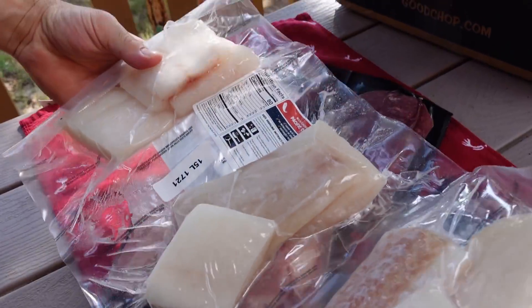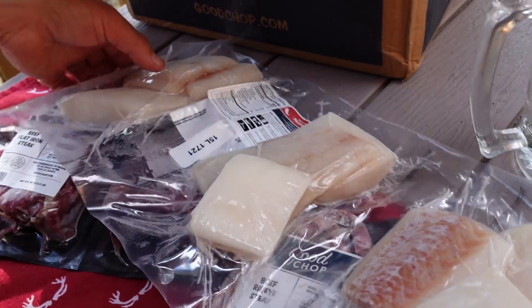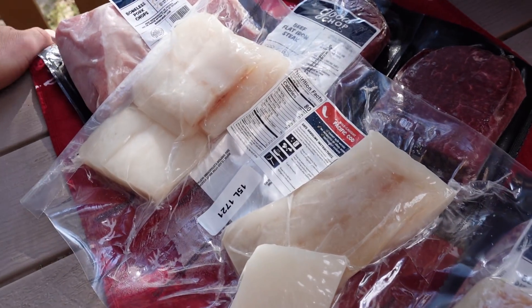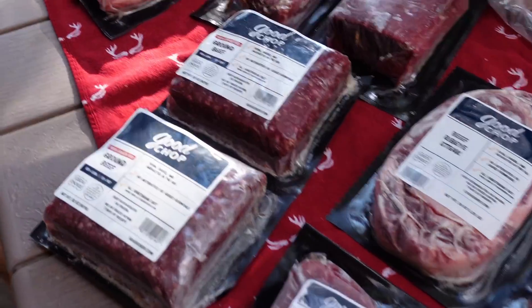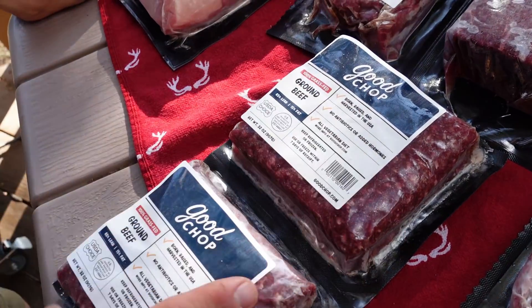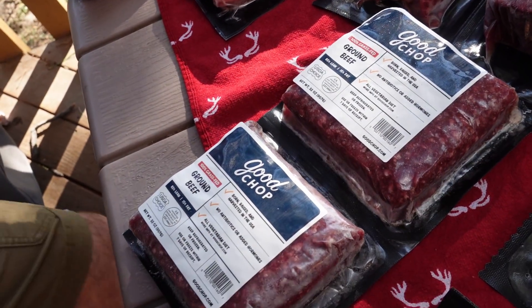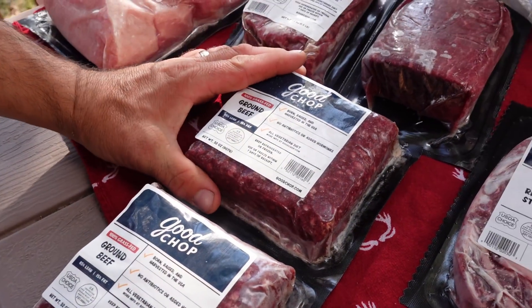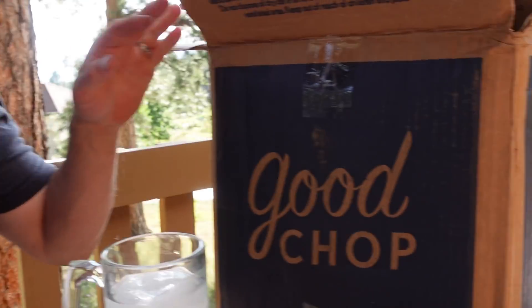Pacific cod — oh baby! Our son Aaron's gonna get really excited, he loves cod. It's a big old pack of cod. One more package — everybody's favorite, of course — ground beef. These are big packages, similar to what you'd get at Costco or Sam's with their organic ground beef. 32 ounces. Definitely want to thank the good folks at Good Chop for sending this out.